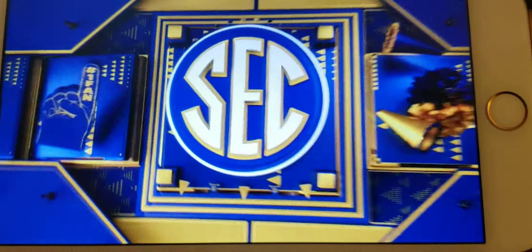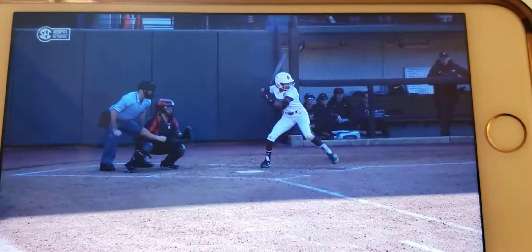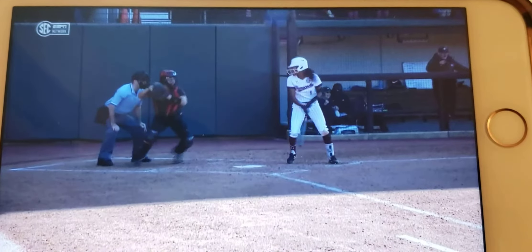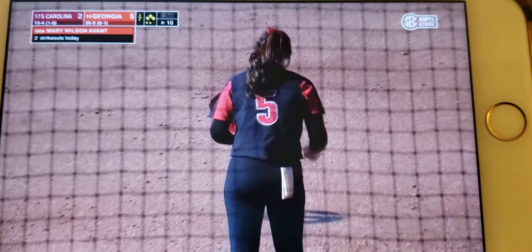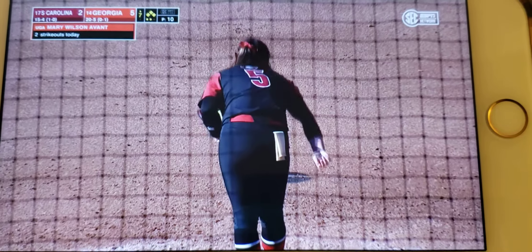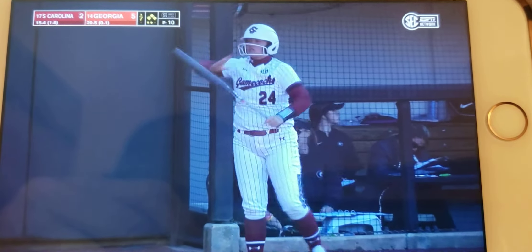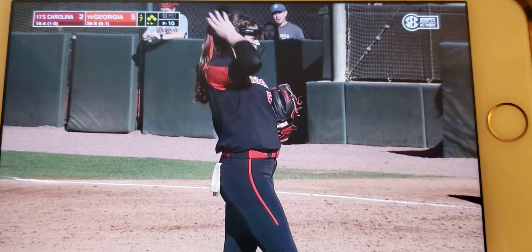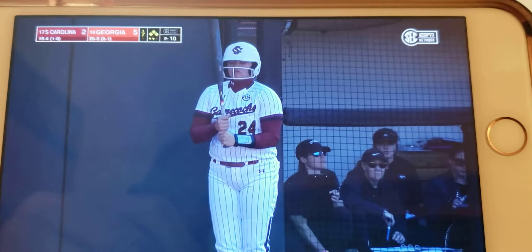A-Van just dominating that inside part of the plate, goes inside and upstairs — just that upward movement tricking Stewart. This is such a mature moment, and she's showing the ability to come in and be a leader for this team. A-Van back-to-back strikeouts — no outs, bases loaded — she came in in relief, and I'm just impressed right now.